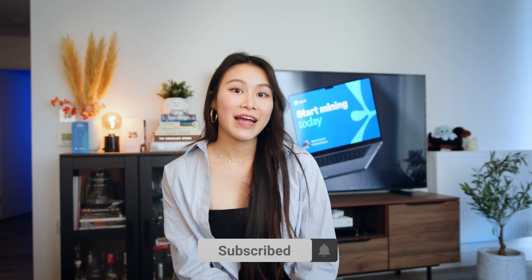What are your thoughts on this miner? Will you be upgrading? Share your thoughts in the comments below! Thank you for watching and stay tuned for more mining content from F2Pool. Don't forget to click like and subscribe before you go.